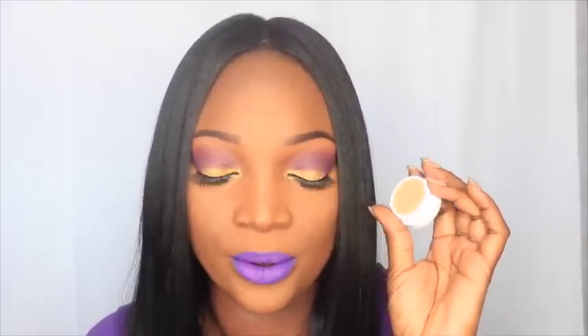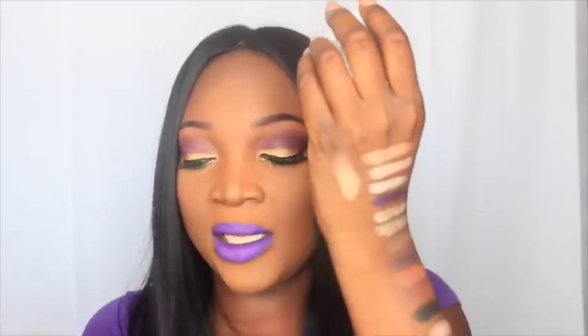As you'll notice, I really didn't purchase too many bright colors this time! This one is called Play — it looks like a peachy beige color, very pretty. I'll swatch it up here — that one right there is Play.